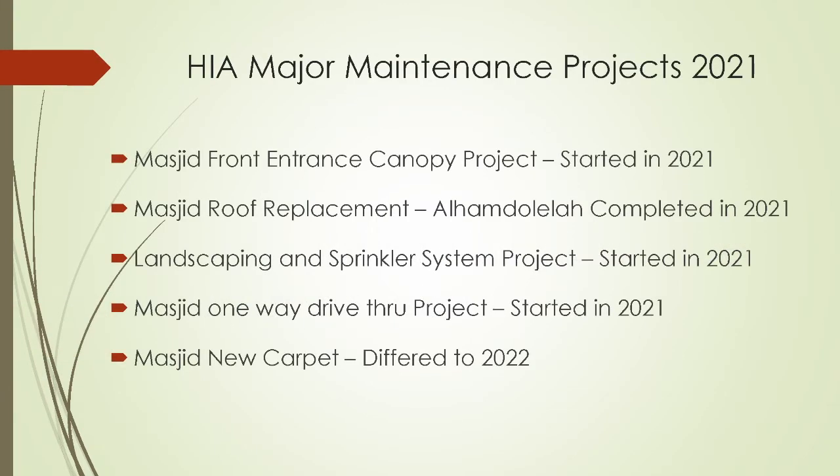So this is a list of the major maintenance projects for this year. Alhamdulillah, we have been working on the front entrance canopy and that started this year. Alhamdulillah rabbil alameen, we completed the masjid roof replacement in 2021. We are doing the landscaping and sprinkler system project started this year. We have also started the masjid one-way drive-thru project and the masjid new carpet replacement — the order was placed, but the install is deferred to next year, inshallah ta'ala. There are also a lot of daily activities and maintenance repairs done by our maintenance team. May Allah subhanahu wa ta'ala reward them.